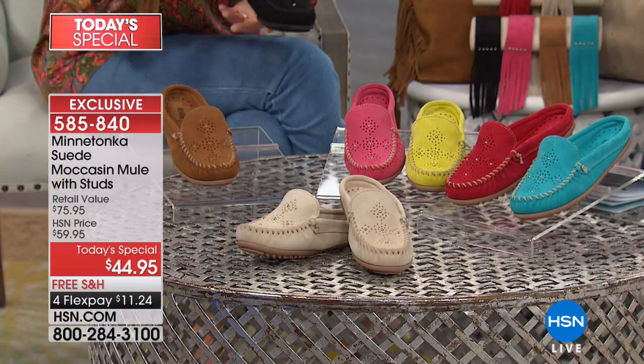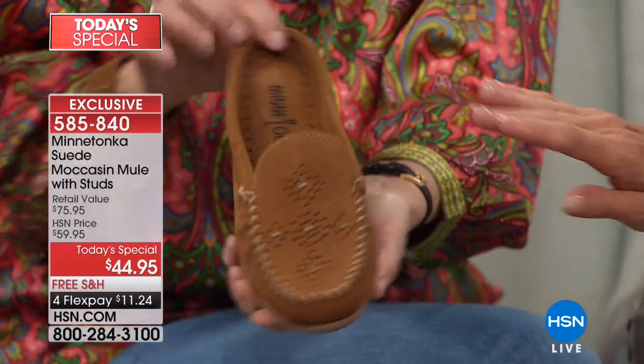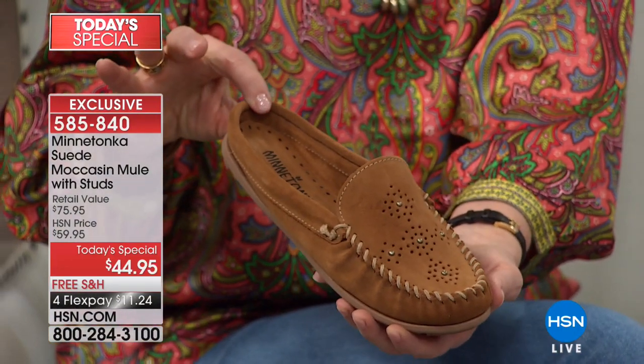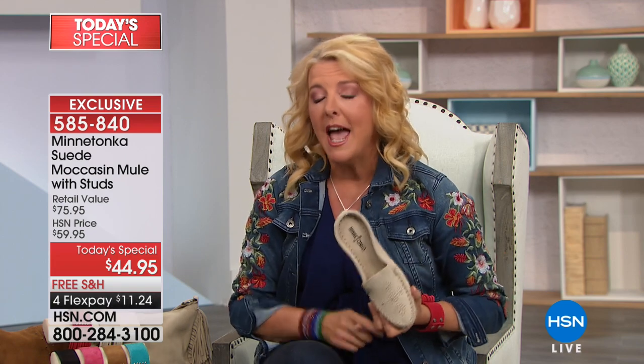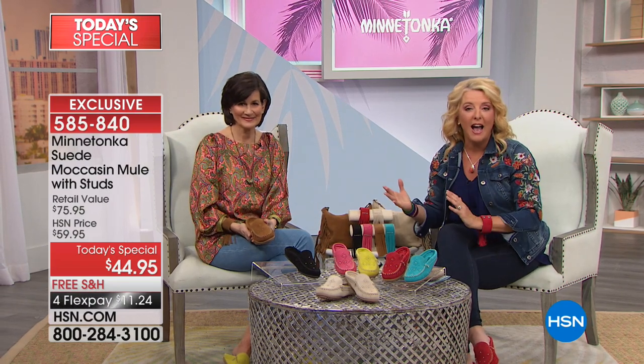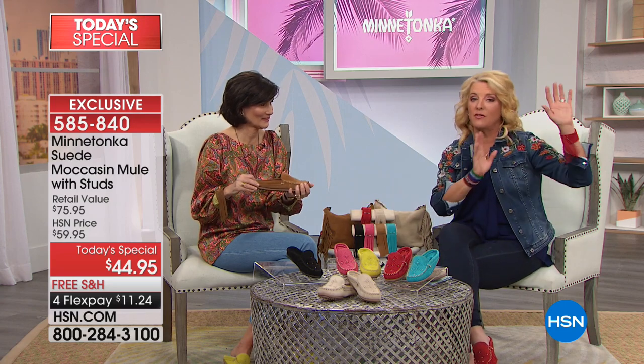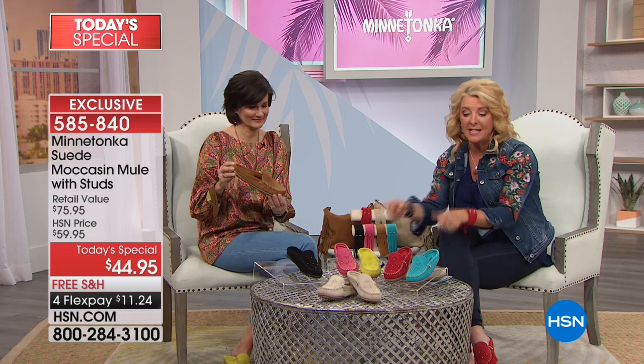Finally, the last color is the dusty brown — the Minnetonka iconic brown. Already almost 600 have been ordered. Size-wise, we go 5 through 12 including whole and half sizes. Big news today: first time they've ever offered size 12, and first time we're doing medium and wide widths. This is wildly exclusive — they don't do it for regular stores or malls.